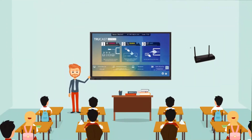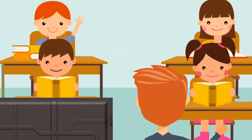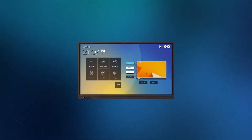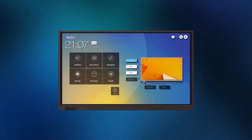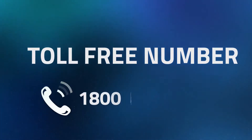Newlines RS Series makes your classes interesting and interactive. Comes in 65 inch, 75 inch, 86 inch, and 98 inch screen sizes. Call us to experience the RS Series now.